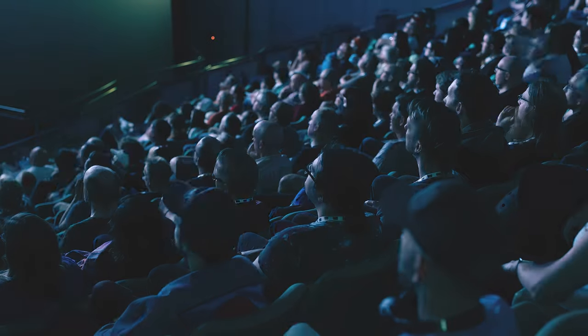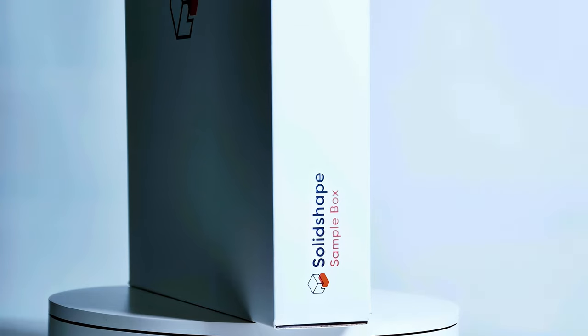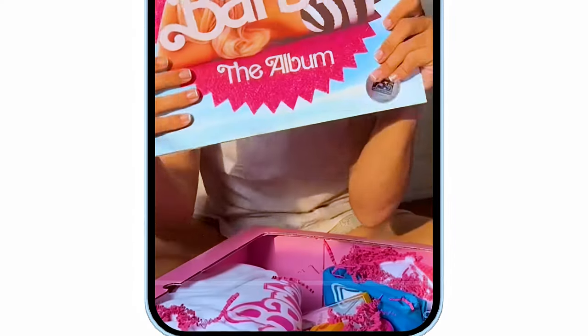We've noticed that whenever there's a new product, a new movie, or a new something coming out and you want to make a splash, there's something new that's come up — it's called an influencer box. An influencer box is a box of your product or whatever you're promoting, and the box needs to be amazing because it needs to stand out and look good on video. These boxes are sent to online influencers who have a lot of followers and a lot of influence over people. They're sent out with the hopes that the influencer will do an unboxing video, where they open the box and showcase the product or whatever is being promoted. And that in turn turns into amazing advertising.